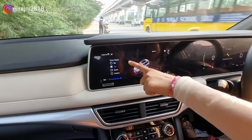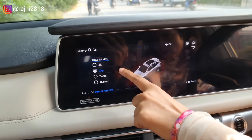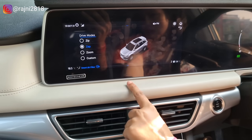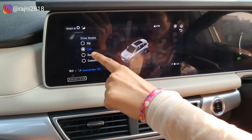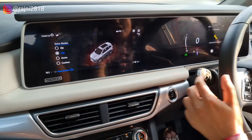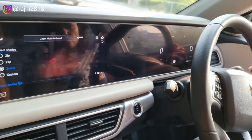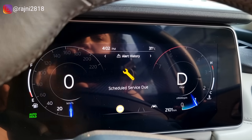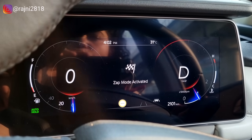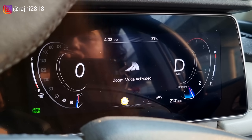In this car you have driving modes: Zip, Zap, Zoom, and Custom. Zip is your economy mode, Zap is your mode for city driving, and when you start the car without selecting any mode, it will automatically default to Zap. Zoom is your sports mode. If you change these modes, your instrument cluster view also changes accordingly.